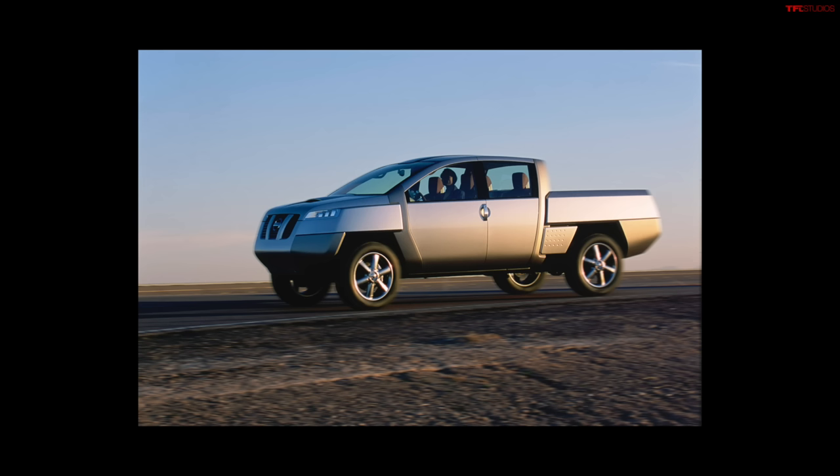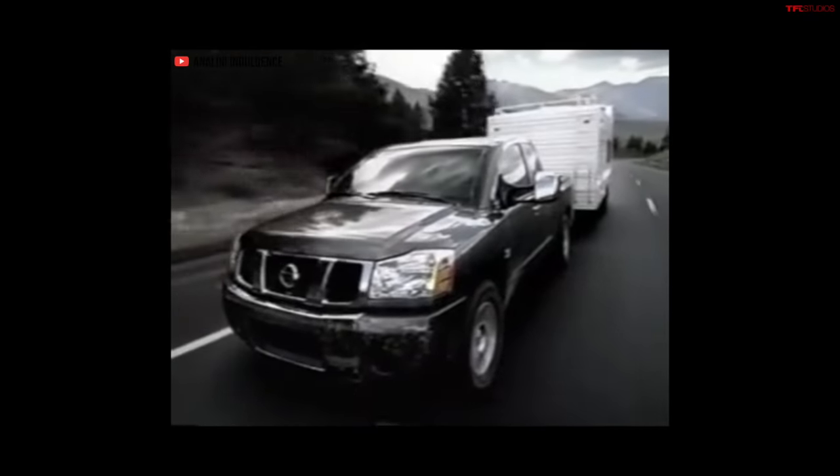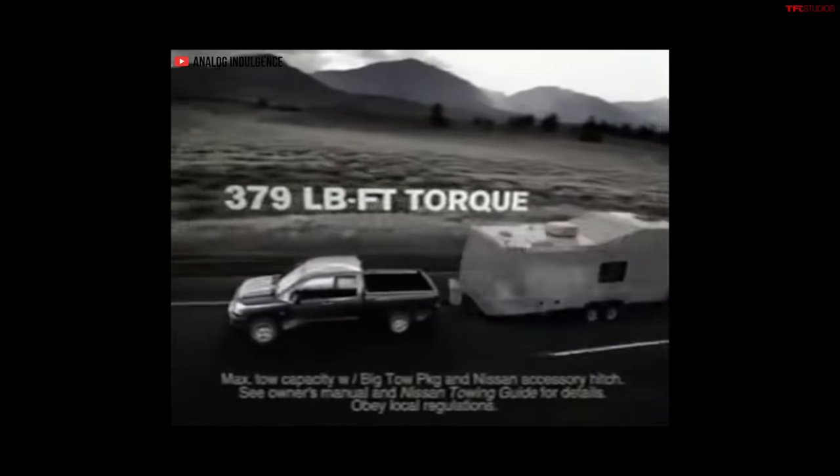That translated very well to the first-generation Nissan Titan, which debuted in 2003 as a 2004 model. I was lucky enough to actually see that vehicle shortly after it debuted in 2003 at the New York Auto Show, and I was blown away. So just two years after that concept, we had a production truck. Then they started building it in the U.S. at the Canton, Mississippi plant.